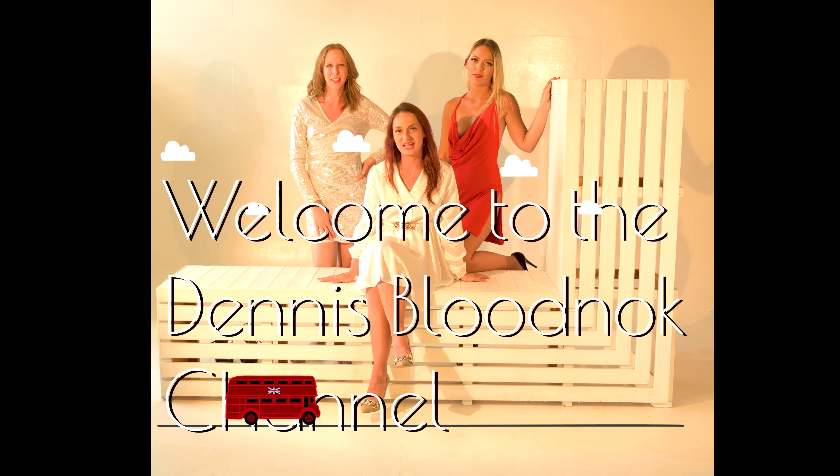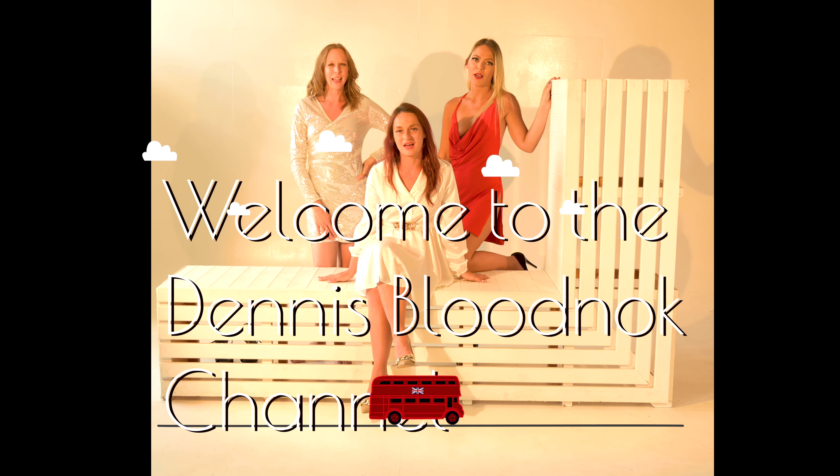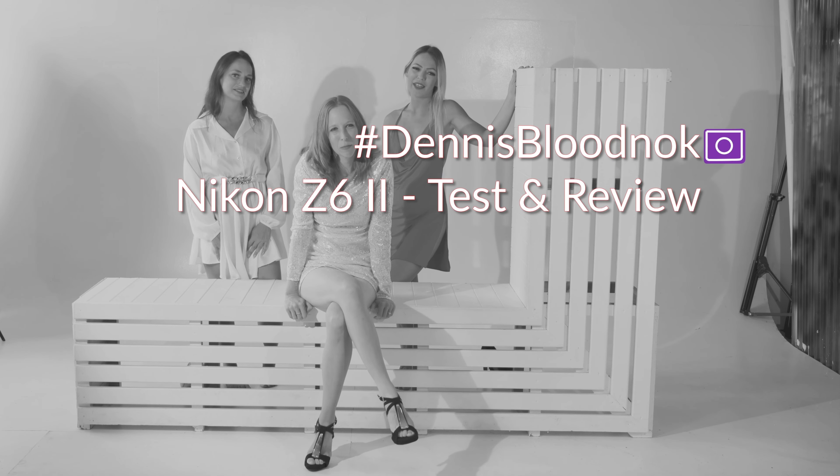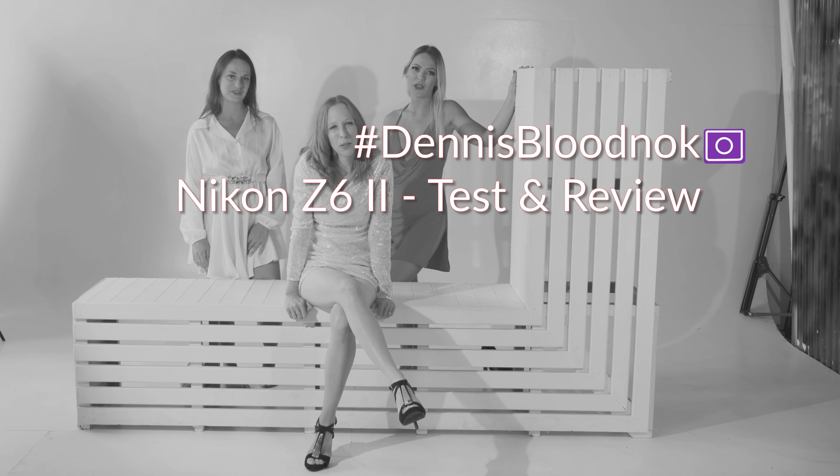I'm Lottie, I'm Kelly, I'm Lisa. Welcome to the Dennis Blood Knock Channel. And this is a review of the Nikon Z6 Mark II.